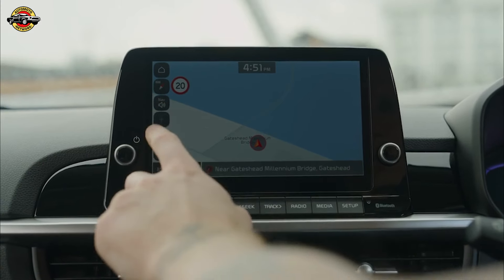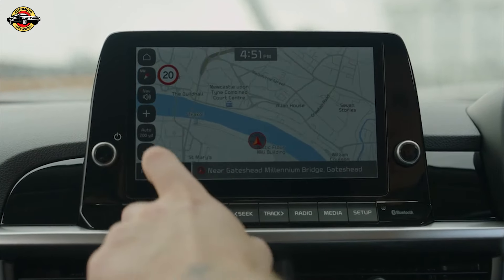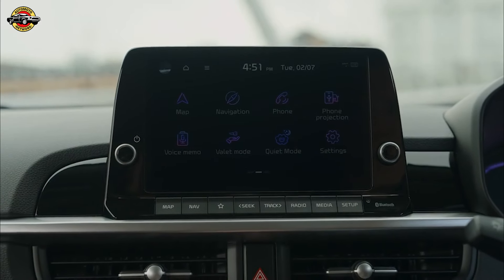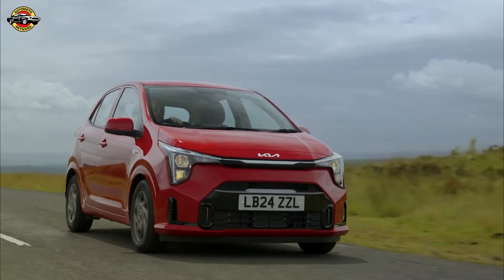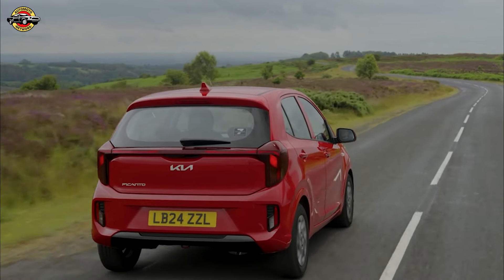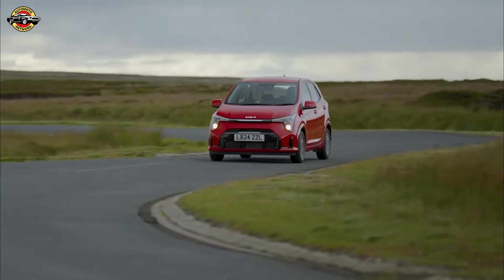When it comes to safety, the Picanto has you covered, with six airbags, automatic emergency braking, and a solid reliability track record — you can feel secure behind the wheel. Kia's renowned seven-year, 100,000-mile warranty adds an extra layer of peace of mind, making this a smart choice for budget-conscious drivers who still want dependable transportation.